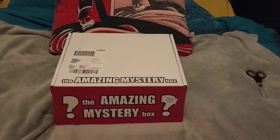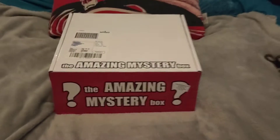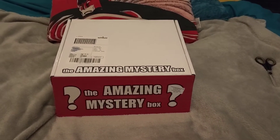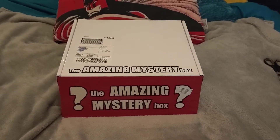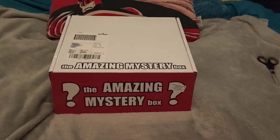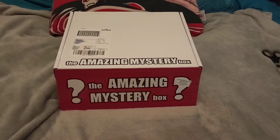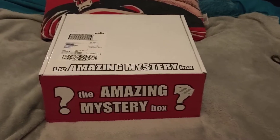Welcome back to another unboxing video, this is for the Amazing Mystery Box which I was recommended by someone on here, so thanks for that. This one was £24.99 and is a taster box, not a subscription. They do however offer subscriptions for around £20 a month which give you the choice to tailor make it to your specific geeky pleasure or go completely random like I did. Without further ado, let's get in — it's quite weighty this box.